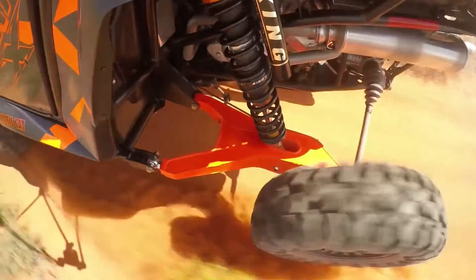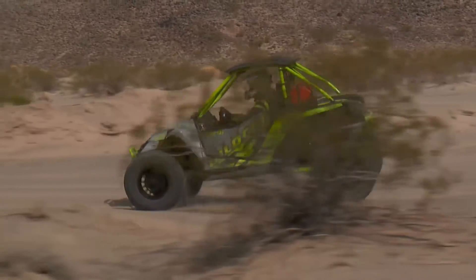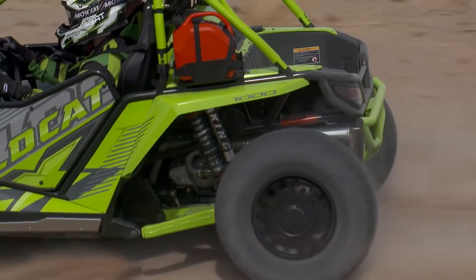That trailing arm actually allows the vehicle and the tire to trail straight up and down. The wheel trails away from the bump, which gives it better ride control. Instead of an A-arm that has to hit the bump and move up, this thing's trailing away as it's hitting the bump.